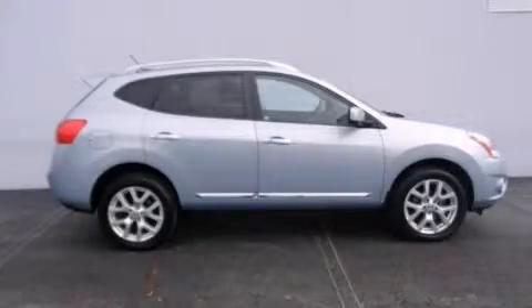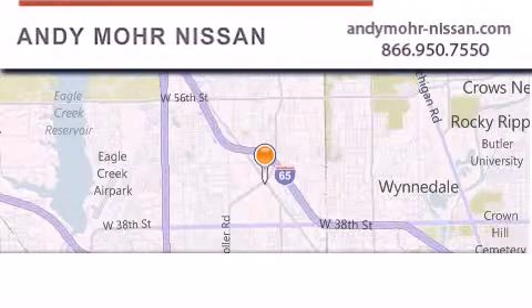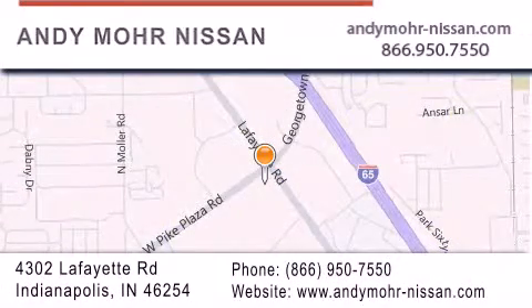We invite you to contact us today to learn more about this vehicle. Andy Moore Nissan is the place to find new Nissan cars and trucks and used cars in Indianapolis. You can search our new and used car inventory online, get new car pricing, and receive free no-obligation price quotes. Stop by and visit us today at 4302 Lafayette Road in Indianapolis, or see us online at andymoore-nissan.com.